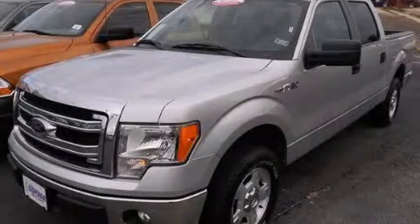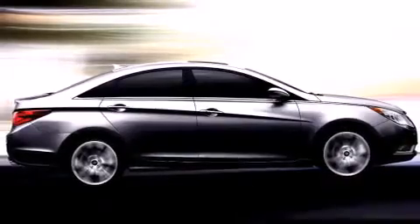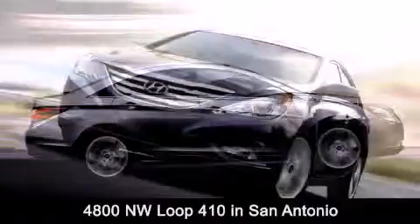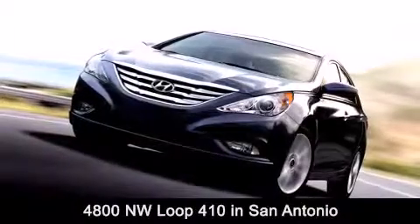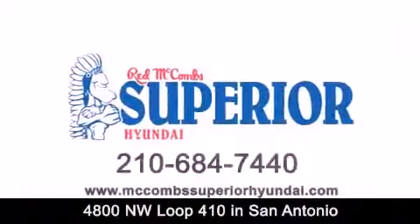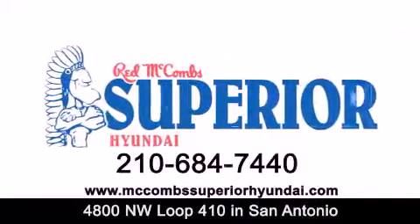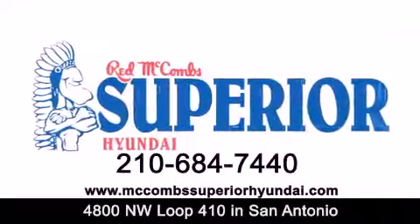Contact us today to arrange your test drive. Red McCombs Superior Hyundai is located at 4800 Northwest Loop 410 in San Antonio. Contact us today to find out about our specials or visit us at McCombsSuperiorHyundai.com. Red McCombs Superior Hyundai — when you deal with Red, the deal gets done.